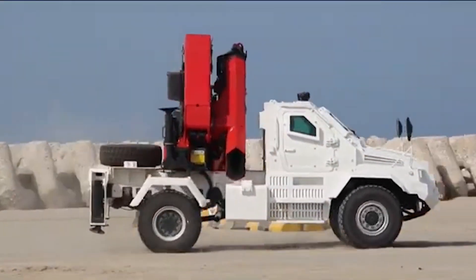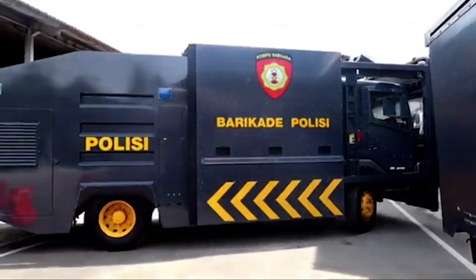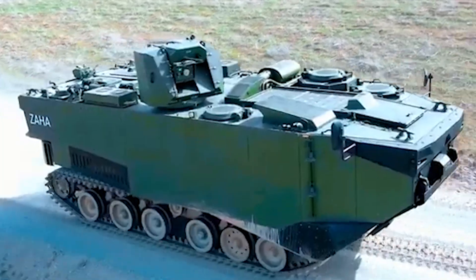As we wrap up our showcase of these incredible armored vehicles, we want to know which ones impressed you the most. Share your favorites in the comments below. If you enjoyed this overview, please like, share, and subscribe for more in-depth looks at groundbreaking military technology. Thank you for watching, and stay tuned for more amazing content!